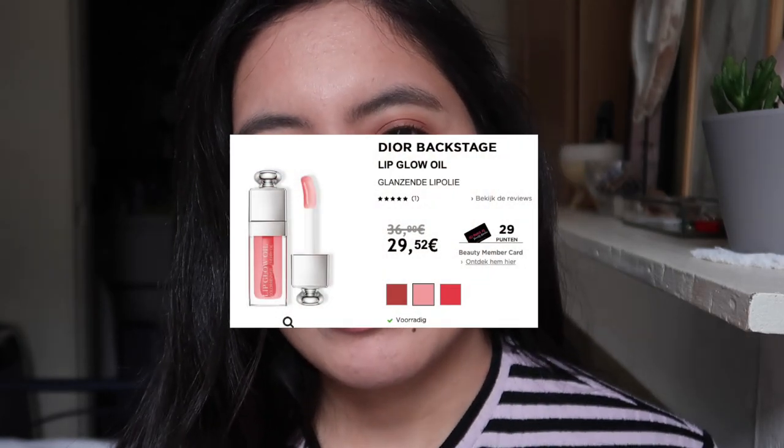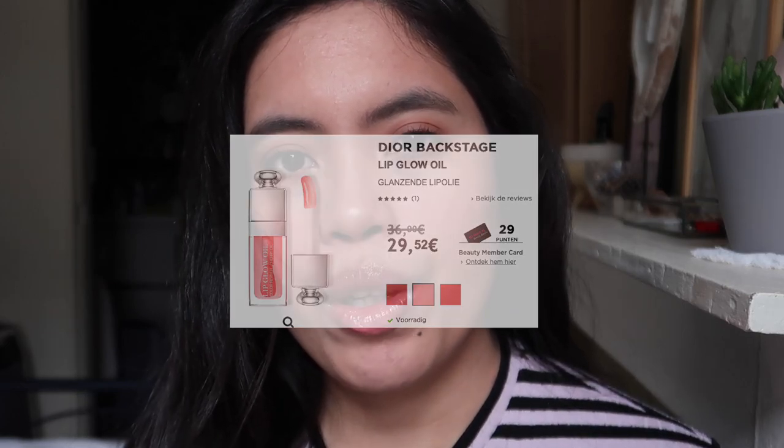While looking for possible lip products I discovered this one while browsing. I know it's been very popular, even a cult favorite for years, and I finally got to try it. This is the Dior Lip Glow Oil in shade 012 Rosewood. In my country we only have three shades available, but in the States and other parts of the world you can get more.